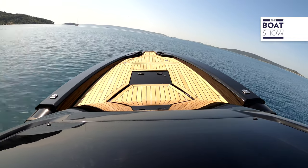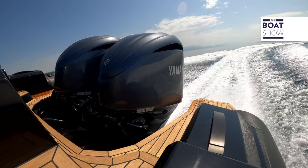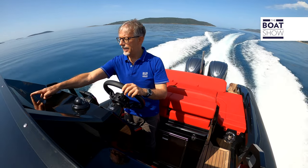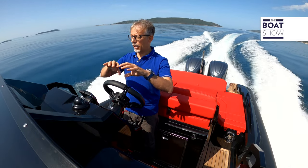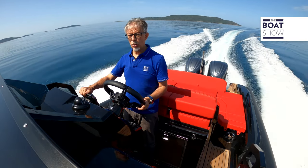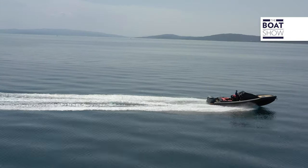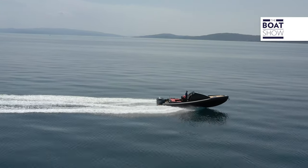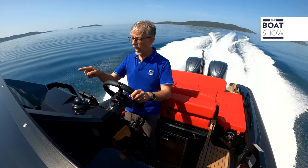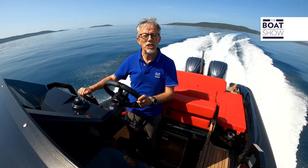Here is the effect: a rather noticeable but not at all frightening angle of heel. At a speed of 20 knots, the total fuel consumption is 40 liters per hour, meaning it takes two liters per mile. At 30 knots, we're at 56 liters per hour — less than two liters per mile.